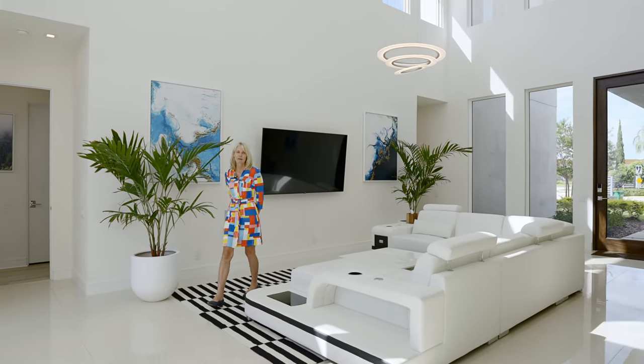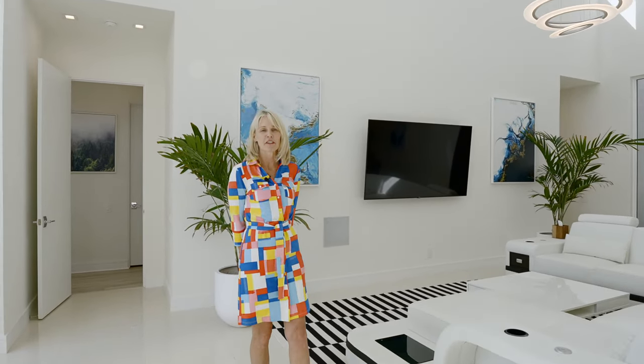I hope you enjoyed the tour of this spectacular home. If you would like to schedule a private showing, give me a call today.